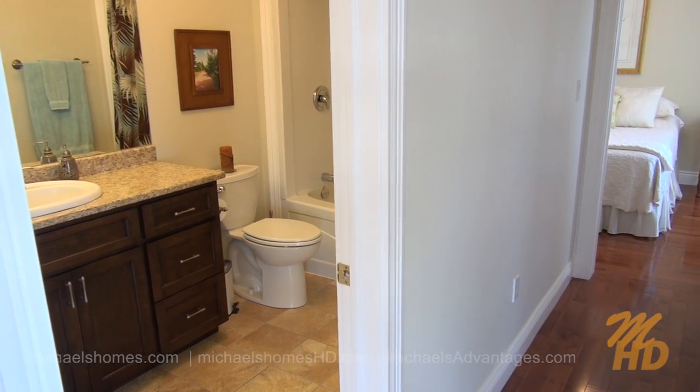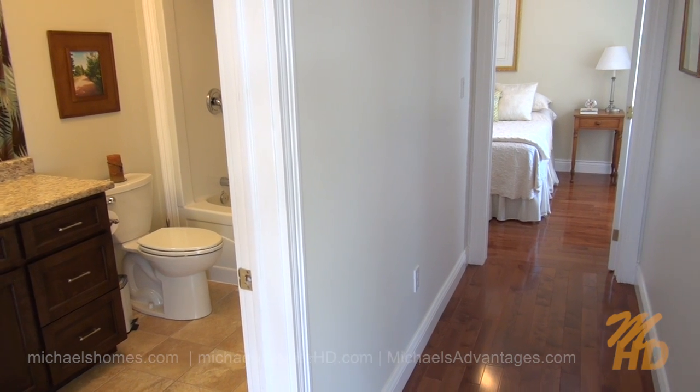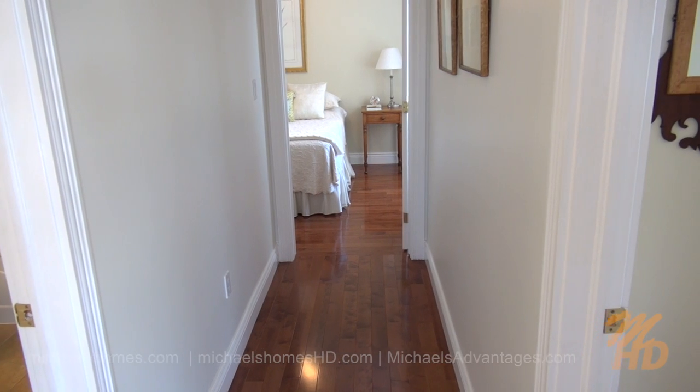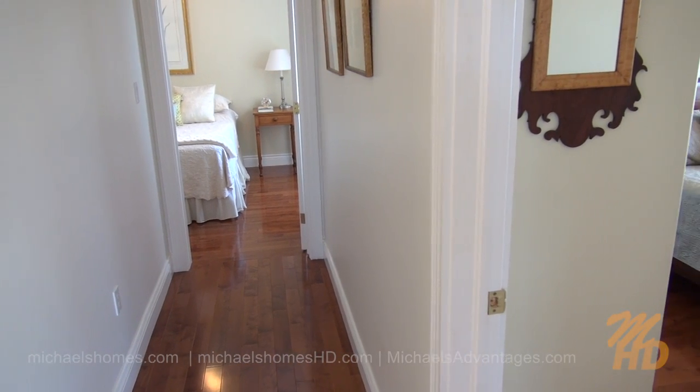Back from the top of the stairs, we have a large bathroom complete with shower and tub. We've got a bedroom at the end of the hall, and to my right, another bedroom — both with large windows that overlook the water.